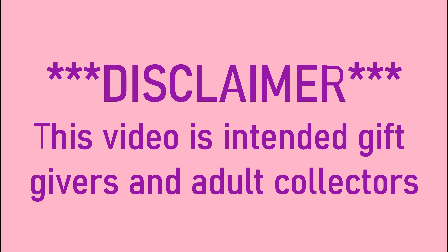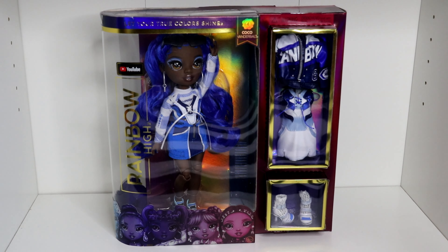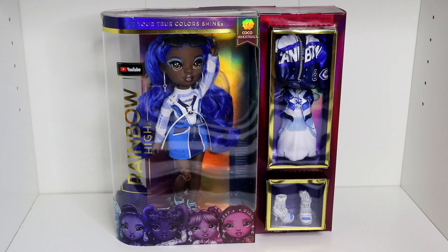This video is intended for adult collectors only. Hi everyone, welcome back. Next on reviewing for the series 4 of the Rainbow High dolls.